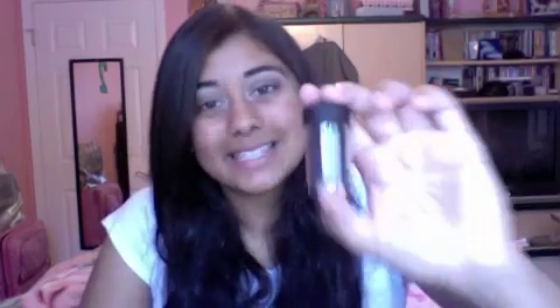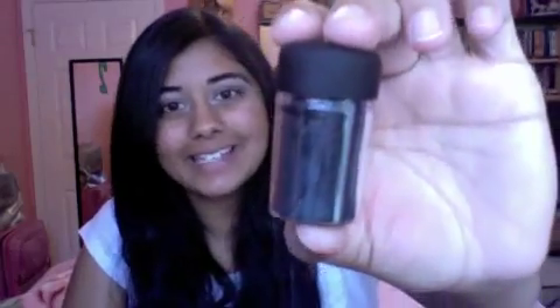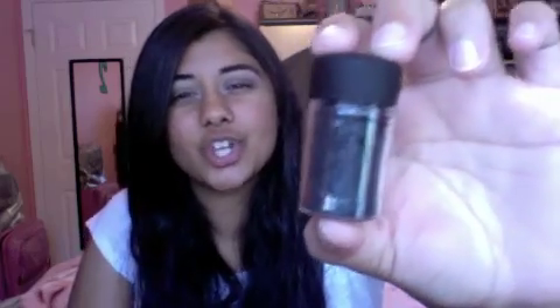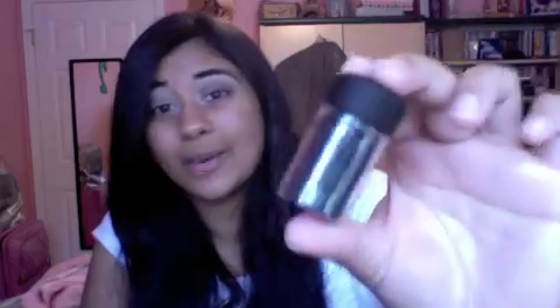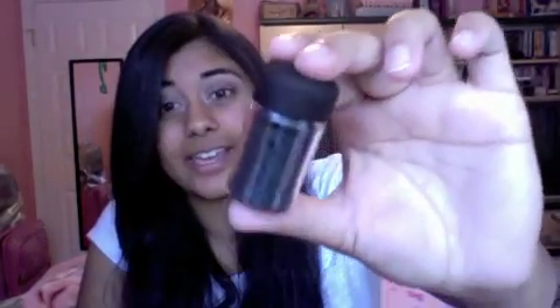The last pigment I got is called Moonlit Night. It's a dark charcoal gray base with teal and green shimmer in it. It is so, so pretty. I don't have anything like this in my collection, so I can't really compare it to anything, but it is absolutely beautiful.